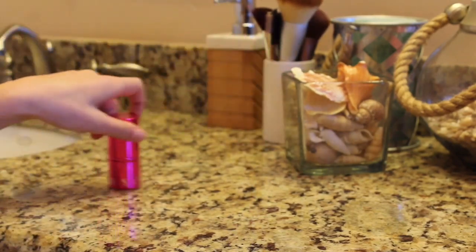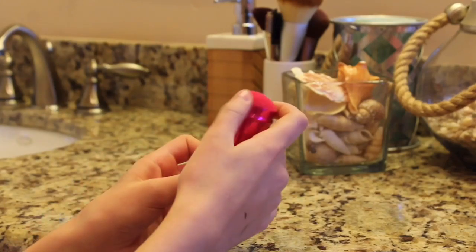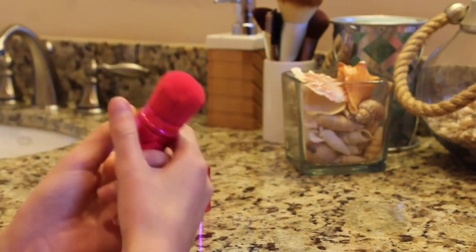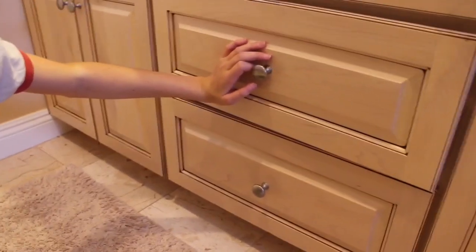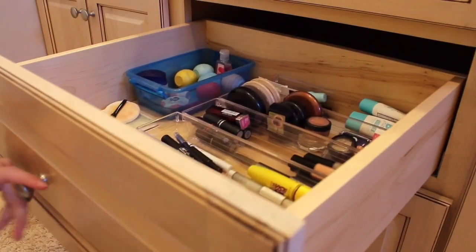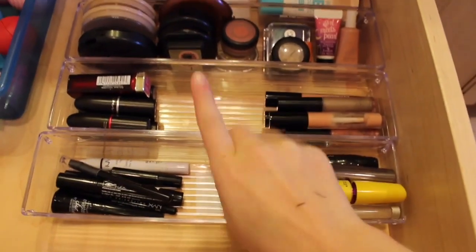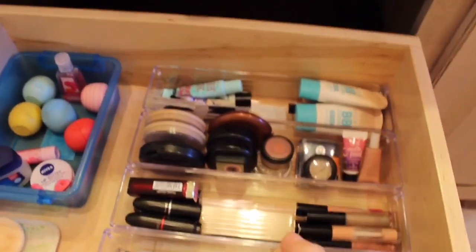I also have this Sephora kabuki brush — it's pink and I love it. It's a bit wet because I just cleaned it. Moving down, this is where I actually keep my makeup. I'll start with this drawer. I have these little containers I got from the dollar store — my dad got them for me because my parents won't let me have drawers in my room.